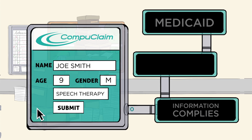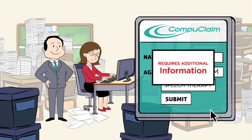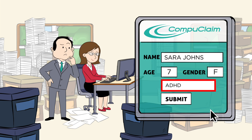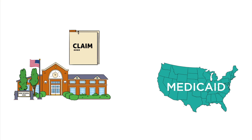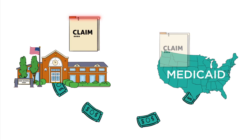CompuClaim confirms that all the information complies with state and federal regulations and, if so, automatically sends it to Medicaid. If the claim isn't right, CompuClaim's software notifies the school district of the necessary changes so they can adjust it for resubmission. This ensures that claims are compliant and no claim falls through the cracks, allowing your school to receive more revenue than ever before.